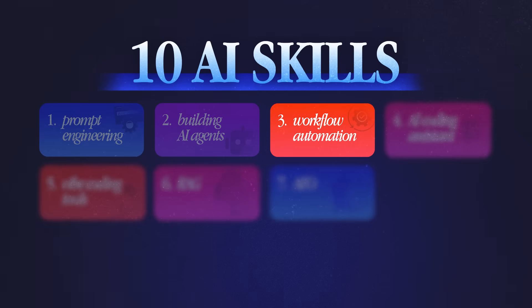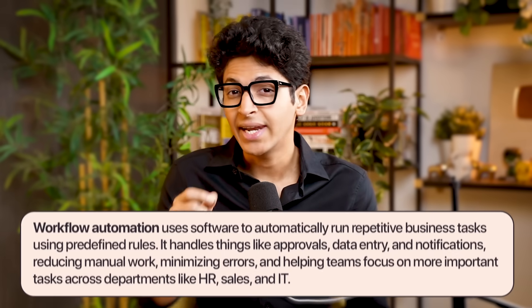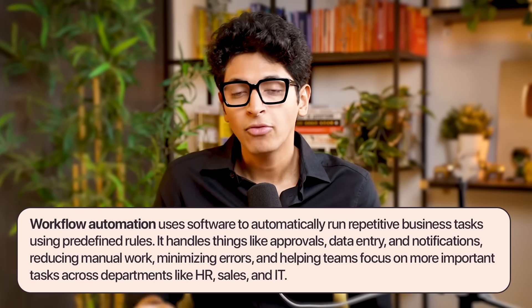The third skill to learn is workflow automation, in which you're connecting apps that trigger actions for repetitive tasks. For example, let's say you want to generate an invoice every time a company has accepted your proposal. That could be a simple automation that goes from Gmail, takes all the information about the company and the agreement, pulls it onto your invoice generator, generates the invoice, and emails it back to them.